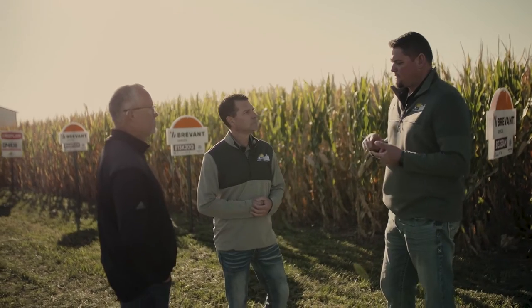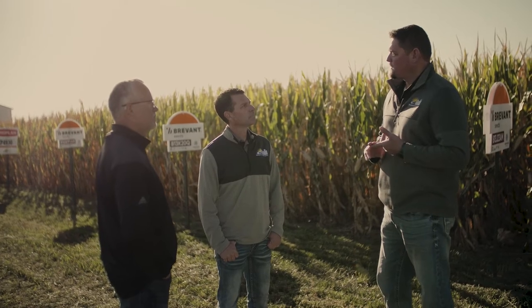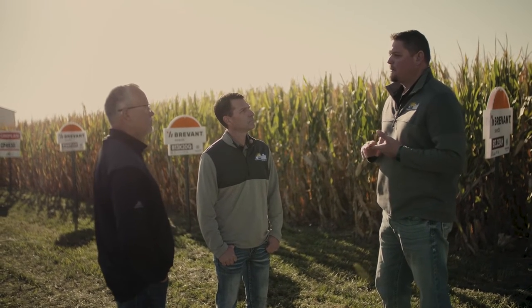Not only that, with those companies we have access to both ExtendFlex and Enlist. So no matter what a guy wants to put on his acres, we have that offering, and when you buy from us it's a one-stop shop.